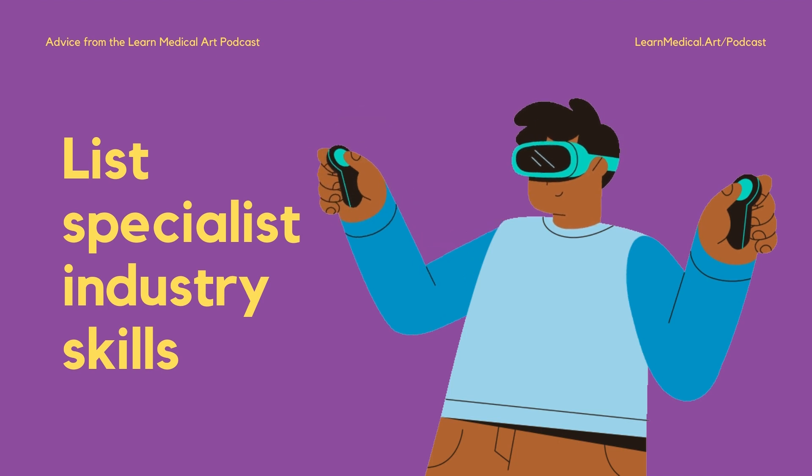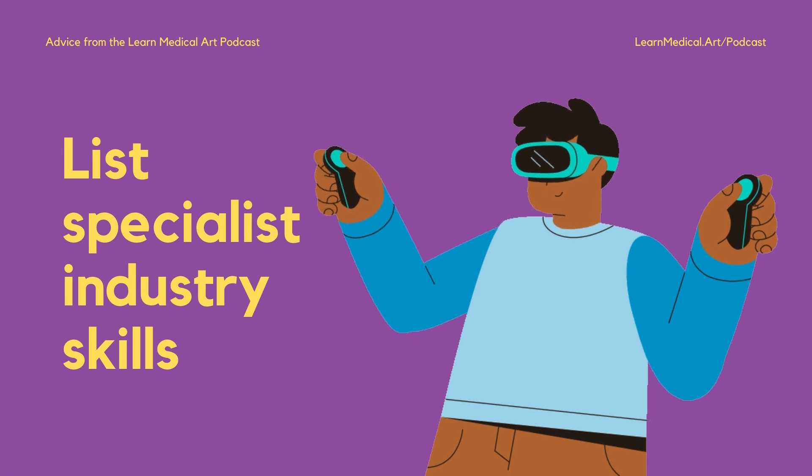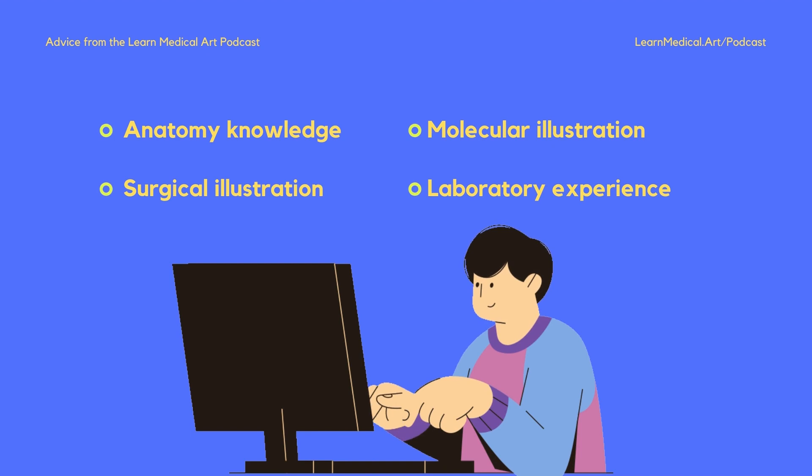Speaking of listing skills, one thing that might be specialized for medical illustrators or animators are industry-specific skills. I've seen some colleagues and friends list anatomy knowledge like surgical illustration, molecular illustration, or laboratory experience as part of their skills. This can be useful because sometimes you need a team member or freelancer with a specialty in a medical area like molecular visualization.